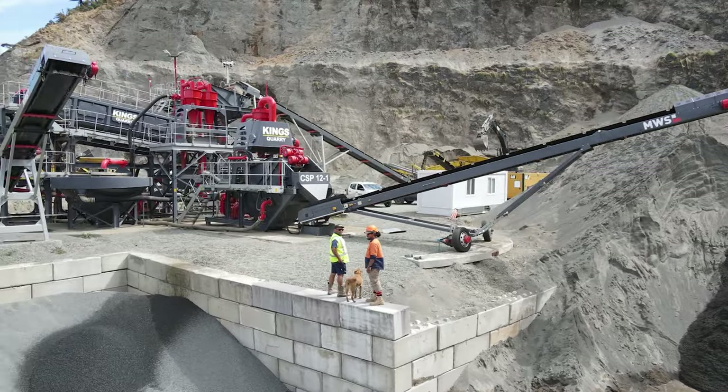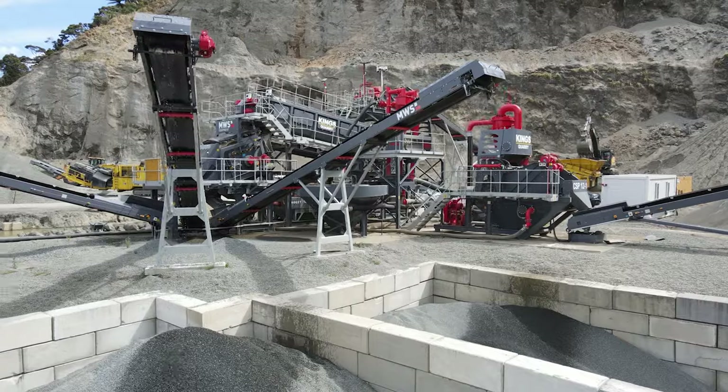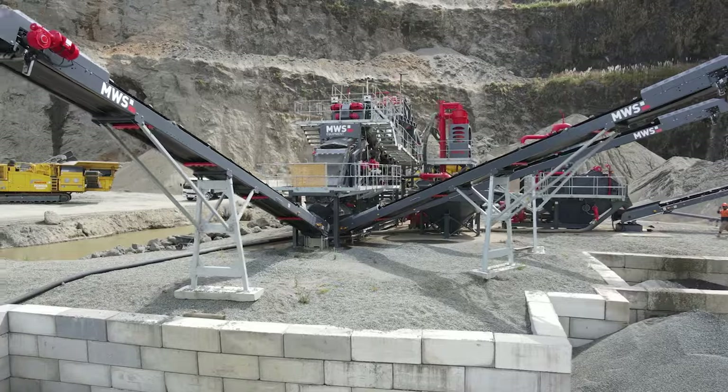So we're making sand which goes up to 4.5 mil, PAP7 which is your 4.5 to 7, and then a 7 to 13 and a 13 to 20 mil.